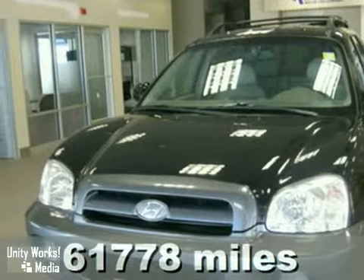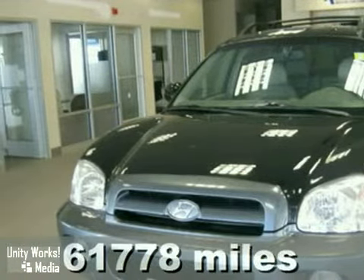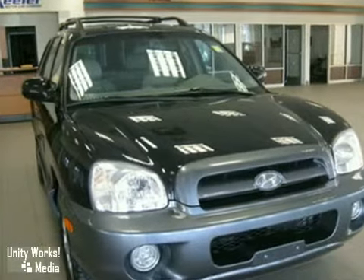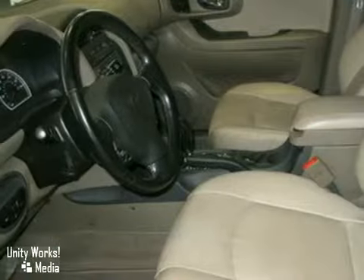Keeler Honda is pleased to introduce this 2005 Hyundai Santa Fe with a 5-speed automatic transmission and 61,778 miles. This SUV has a black exterior and a grey interior,